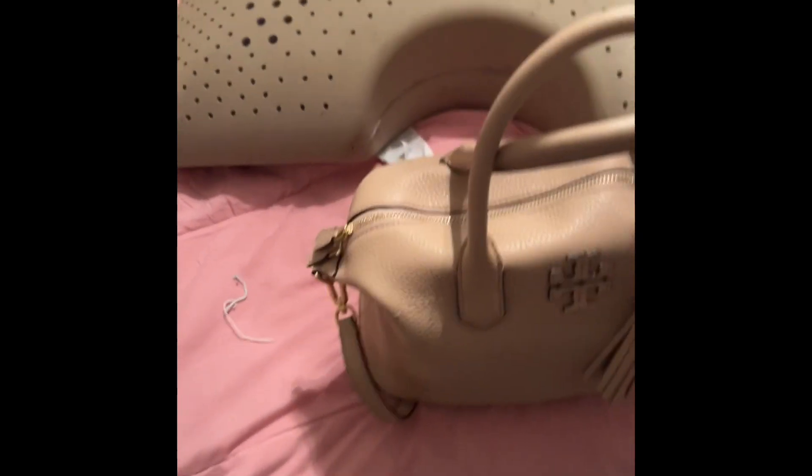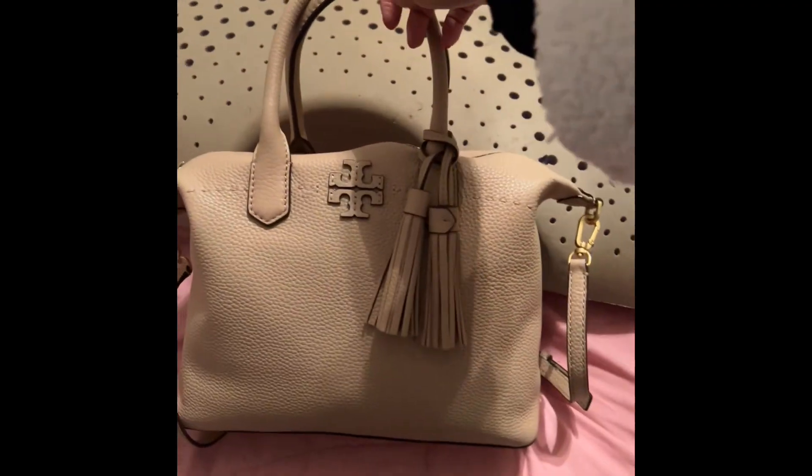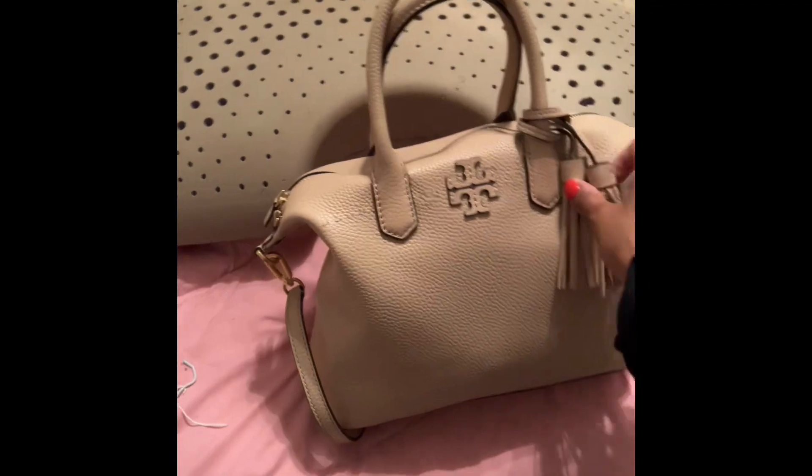Hi guys, it's VI Life with Kelly. Thank you so much for watching. This is another what's in my bag video, but better than that, it's a review as well.